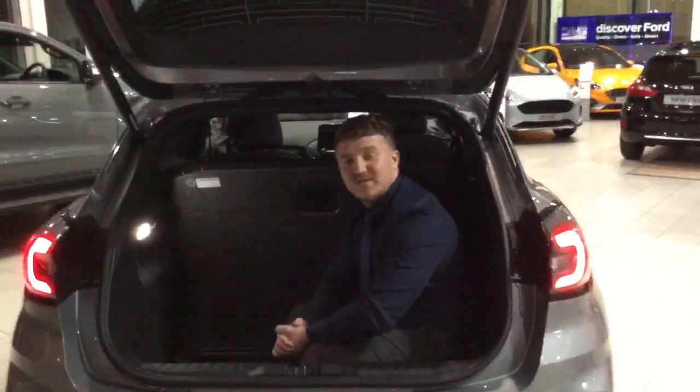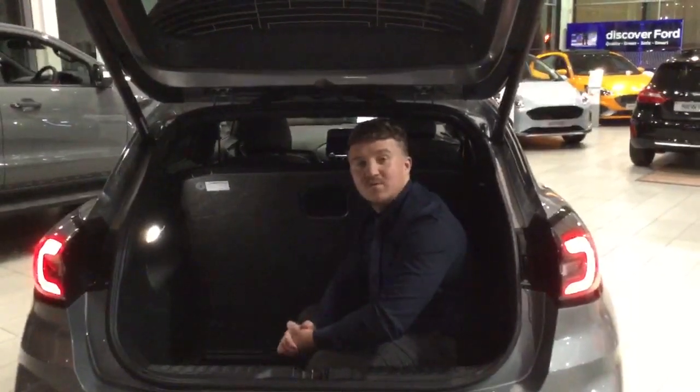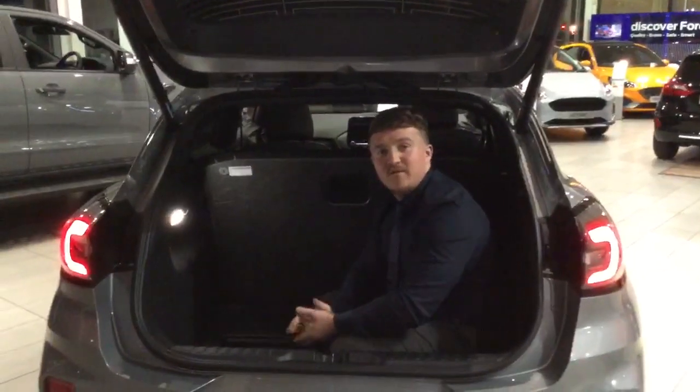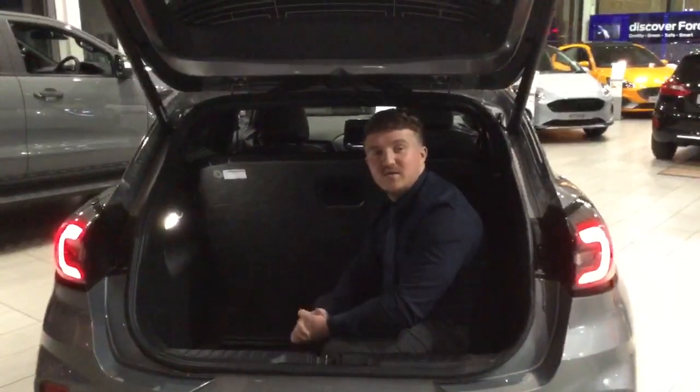To arrange a test drive of this fantastic new vehicle, give us a call at OMC Ford in Rochdale on 01706 654 424. Thanks for watching the video today, and we look forward to seeing you soon!